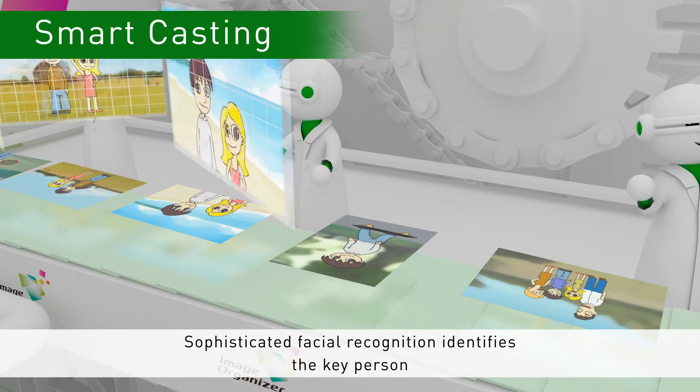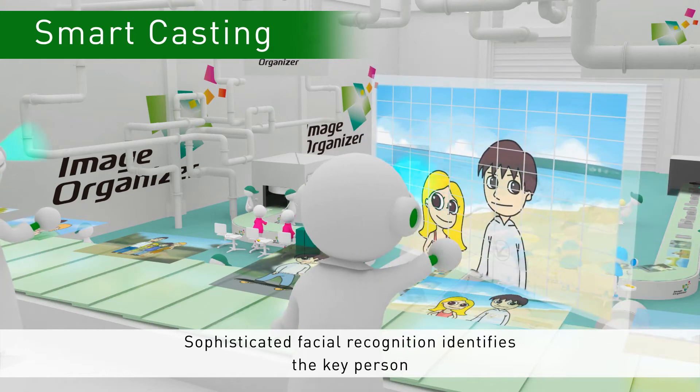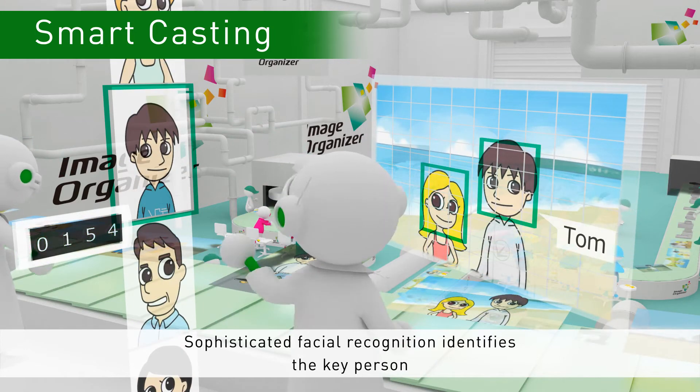Next, facial recognition experts examine the people in the photos. They skilfully identify who is pictured and how many times each person appears to determine who the key person is.